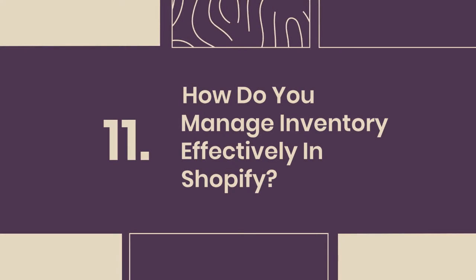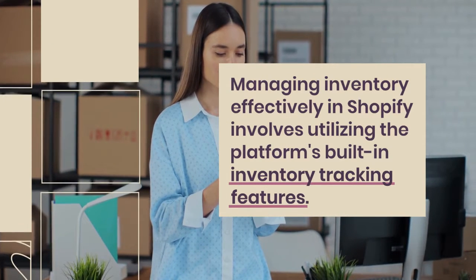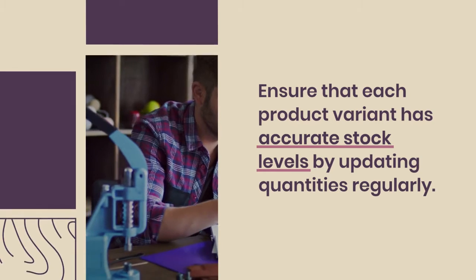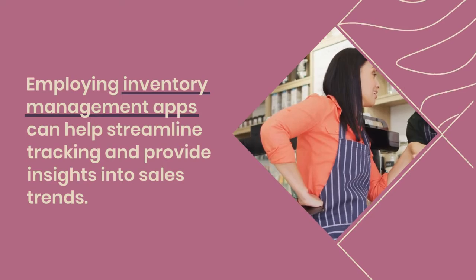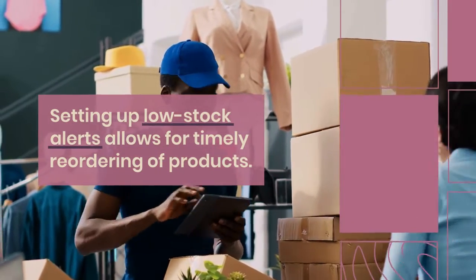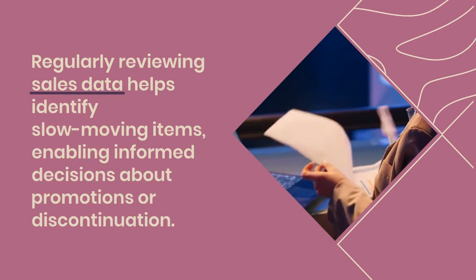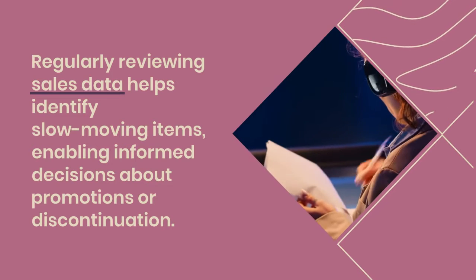11. How do you manage inventory effectively in Shopify? Managing inventory effectively involves utilizing the platform's built-in inventory tracking features. First, ensure that each product variant has accurate stock levels by updating quantities regularly. Employing inventory management apps can help streamline tracking and provide insights into sales trends. Setting up low-stock alerts allows for timely reordering of products. Additionally, categorizing products and using tags can simplify inventory organization. Regularly reviewing sales data helps identify slow-moving items, enabling informed decisions about promotions or discontinuation.